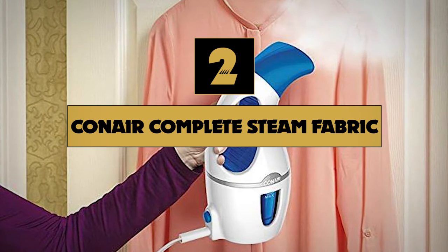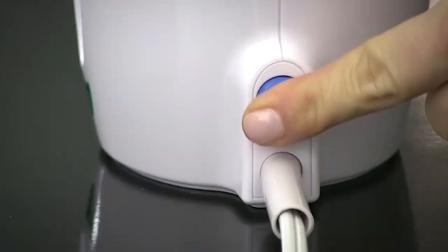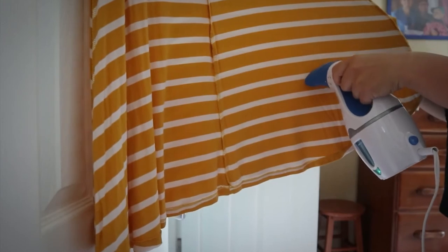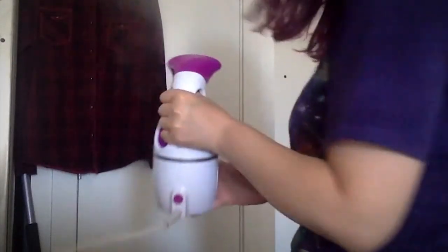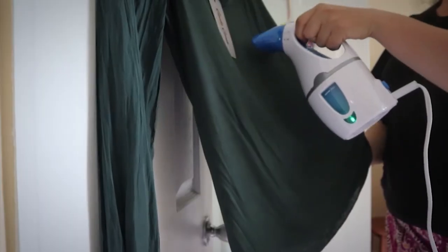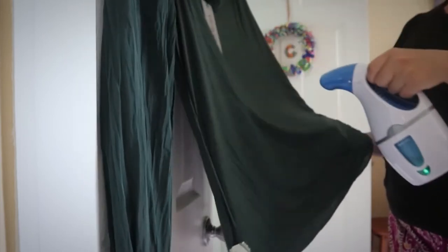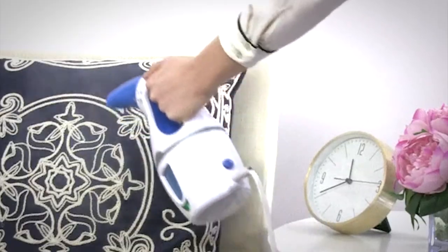Number two on our list is the Conair Complete Steam Fabric Steamer. It is simple in design with just an on/off button and ready light, but it gets the job done and does it well. In our test, it needed just a little over a minute to heat up and we got a solid 10 minutes of continuous steaming time. This model is lightweight and compact at just nine and a half inches tall, so it's easy to store anywhere around the house. Its low price makes it perfect for anyone who wants a no-frills model or is new to steaming.